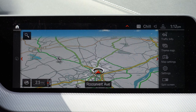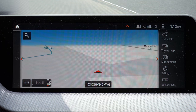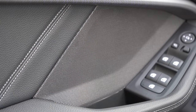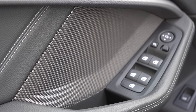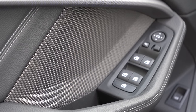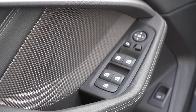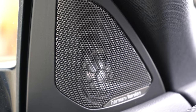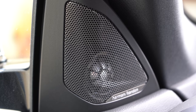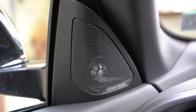The standard sound system has 10 speakers with 205 watts. However, this car has the optional 16-speaker Harman Kardon surround sound system for $875, putting out 464 watts. Let's test the clarity. The bass is ridiculous — definitely a perfect sound system for the M235i Grand Coupe. I also like the speaker placement integrated into the door panel around the power window buttons. Overall, no issues with the sound system.